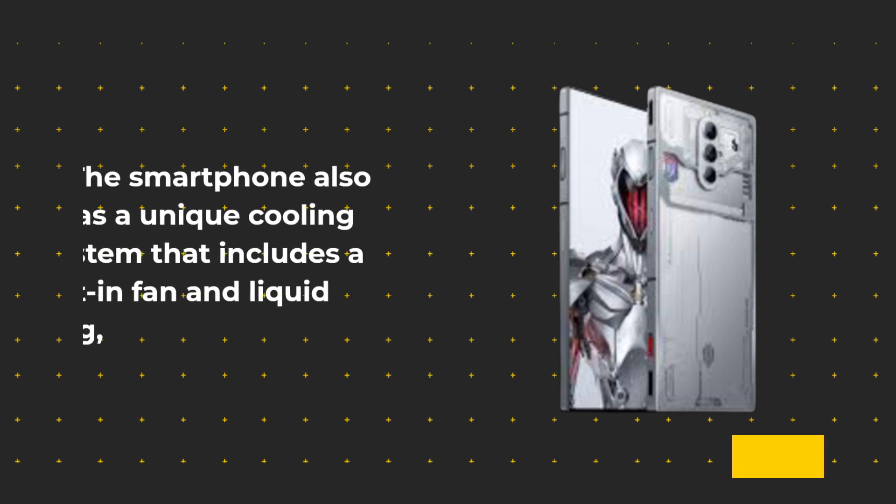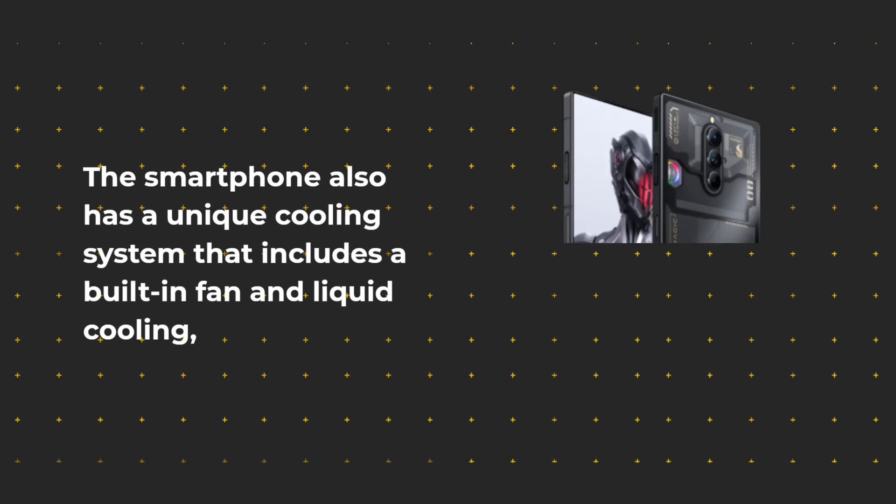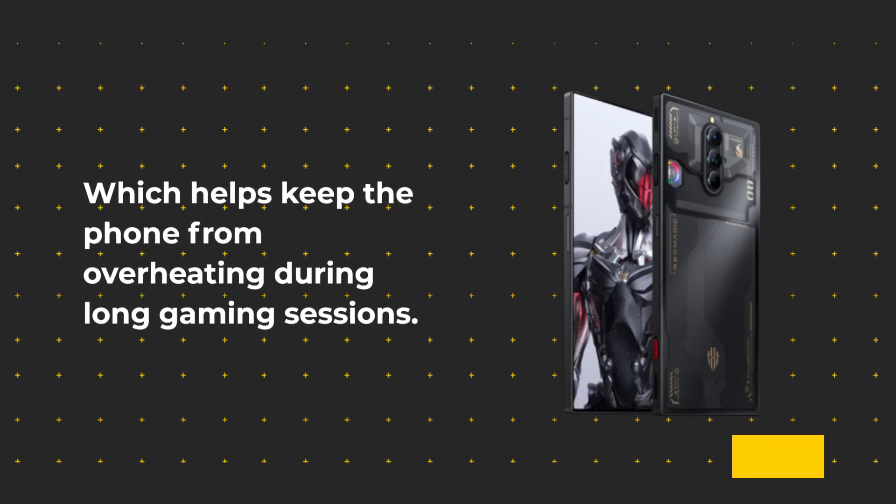The smartphone also has a unique cooling system that includes a built-in fan and liquid cooling, which helps keep the phone from overheating during long gaming sessions.